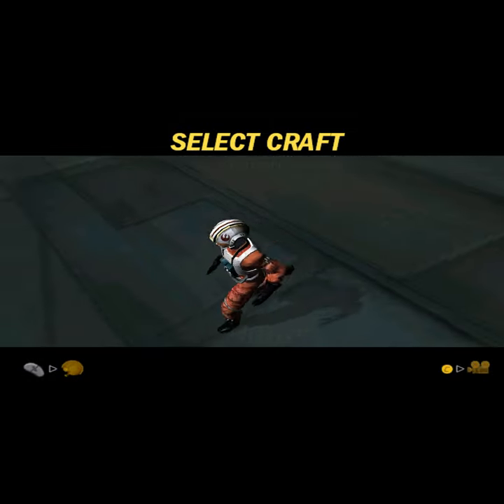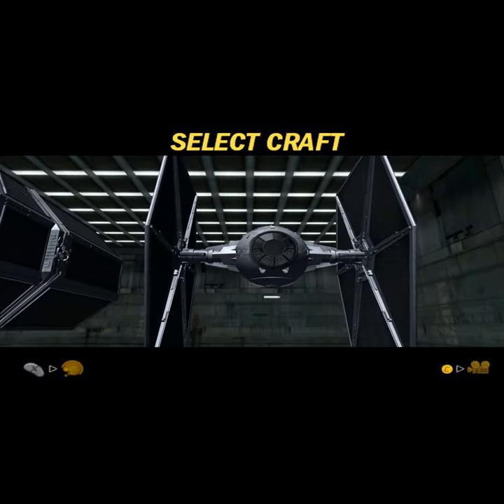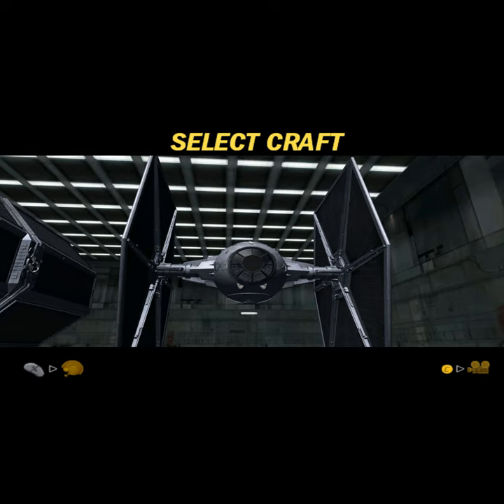The first in a series of advanced twin-ion engine starfighters, the original TIE Fighter was developed by Cynar Fleet Systems. The agile single-pilot craft has a titanium alloy hull and quadanium steel armored solar panels, but lacks a deflector shield and primary life support systems.